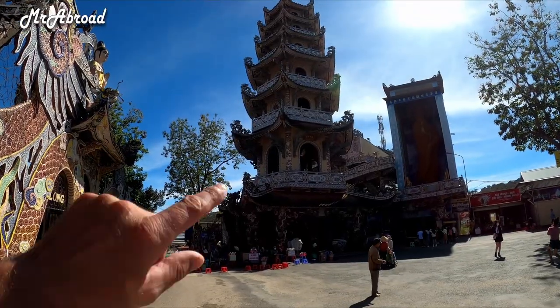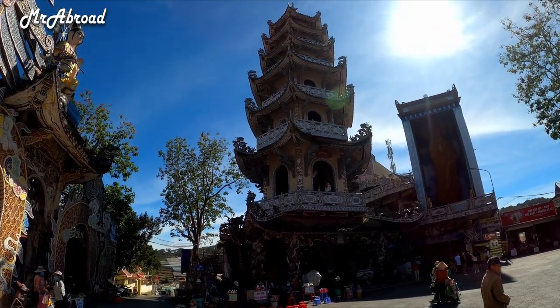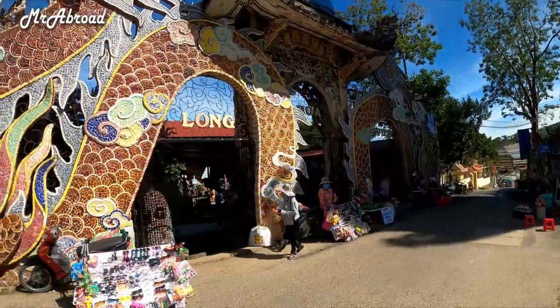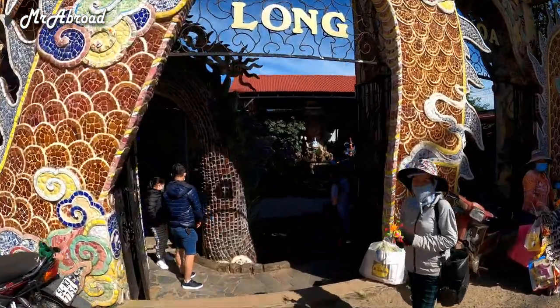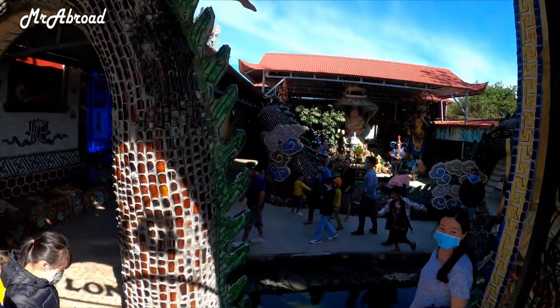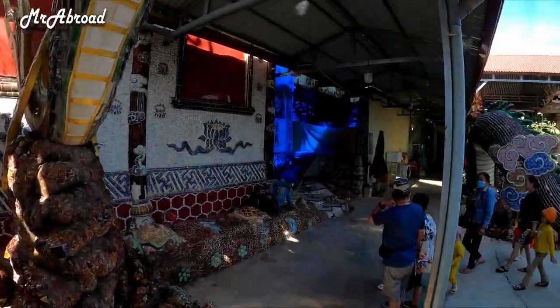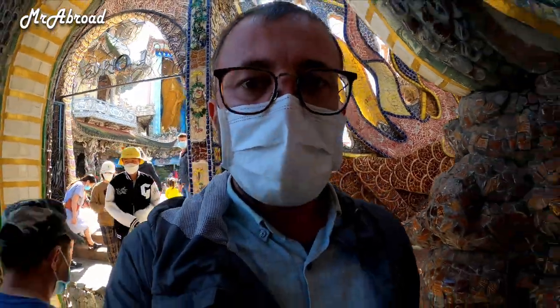This is the bell and it's considered the highest and the heaviest bell in Vietnam. On the left we have a dragon where we're going to go first. This dragon is 49 meters long and it's made of 12,000 beer bottles.